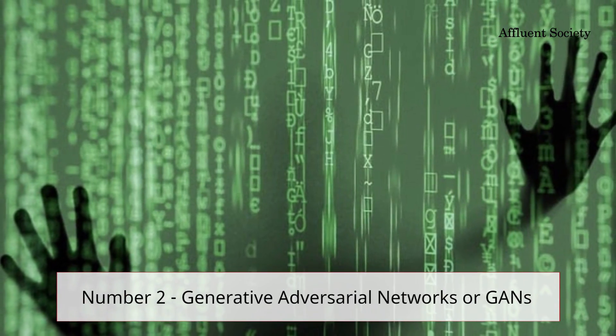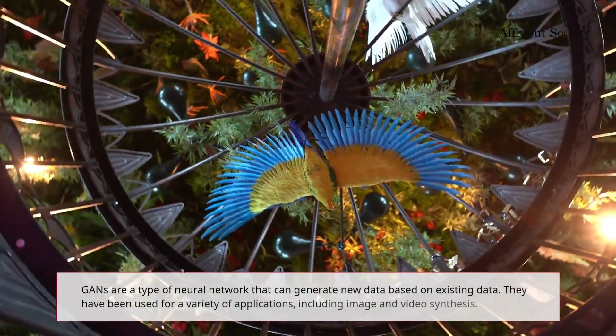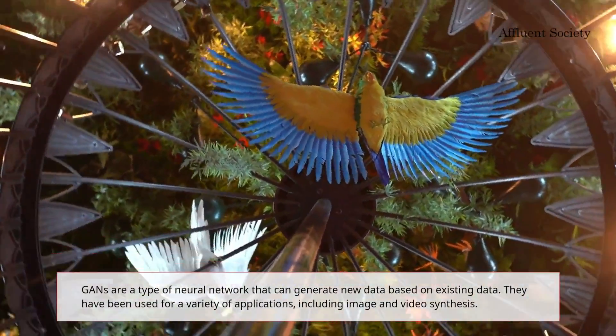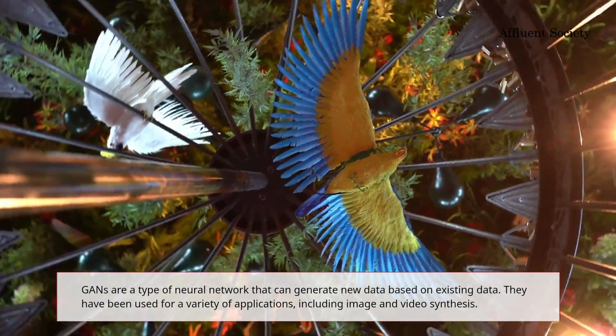Number two: generative adversarial networks, or GANs. GANs are a type of neural network that can generate new data based on existing data. They have been used for a variety of applications including image and video synthesis.